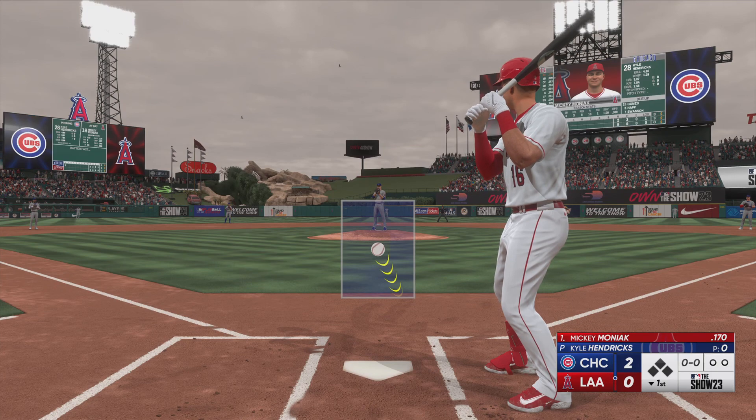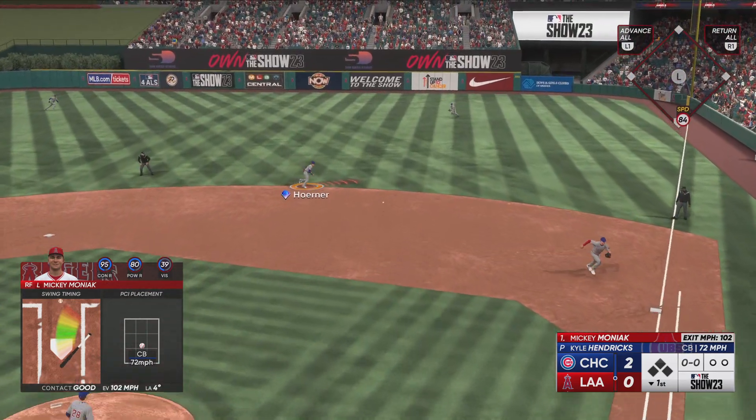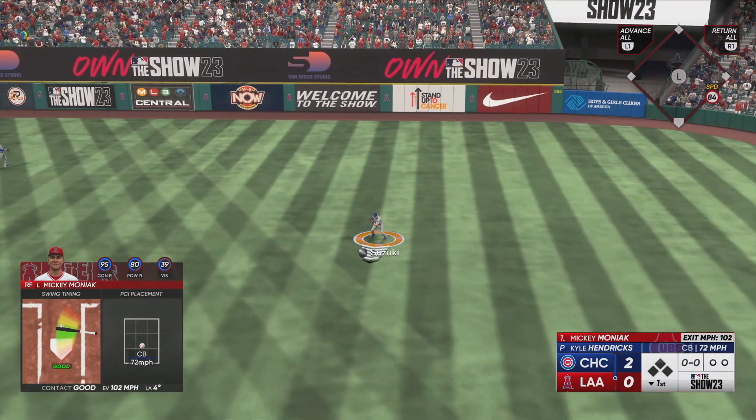He's got great stuff, but what makes his stuff even better is his delivery. Hides the ball for a very long time. High leg kick. And by the time the hitter sees it, it's right on top of him.